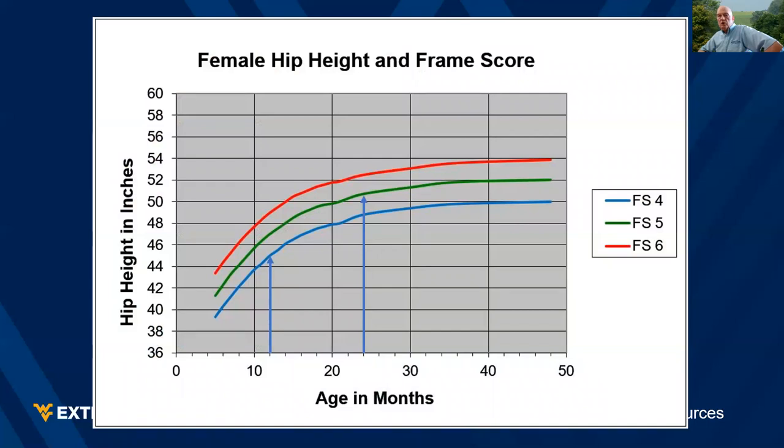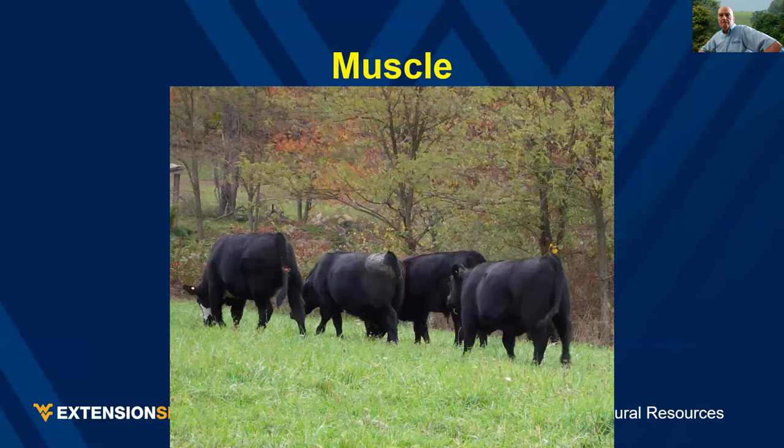Frame score is the animal's hip height at a point in time of their life. For example, a frame score four heifer is 45 inches tall at 12 months of age; a frame score five heifer is 51 inches tall at 24 months of age. Regarding muscle: if you have a cow herd, it's good to check EPDs on the sire. If you are buying steers, you need to work with the people you're buying from to see if they have EPDs on the sires of those animals.